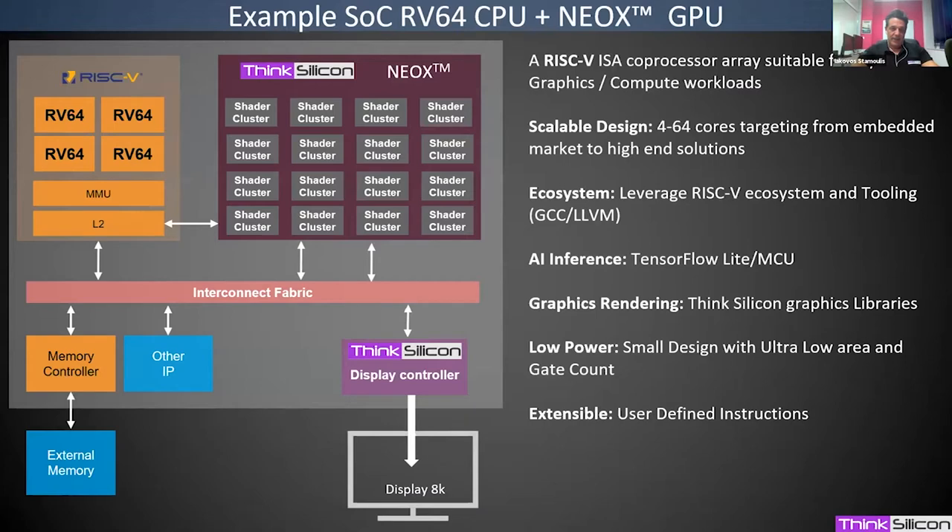In a typical system, NeoX sits alongside the CPU, memory controllers, and other IP. NeoX comes in clusters and is configurable from 4 to 64 cores. Based on RISC-V, we can leverage the ecosystem and tooling — including GCC and LLVM compilers, debuggers, and other tools. The design is small, low gate count, scalable, and the software focus will be around AI inference and graphics rendering.